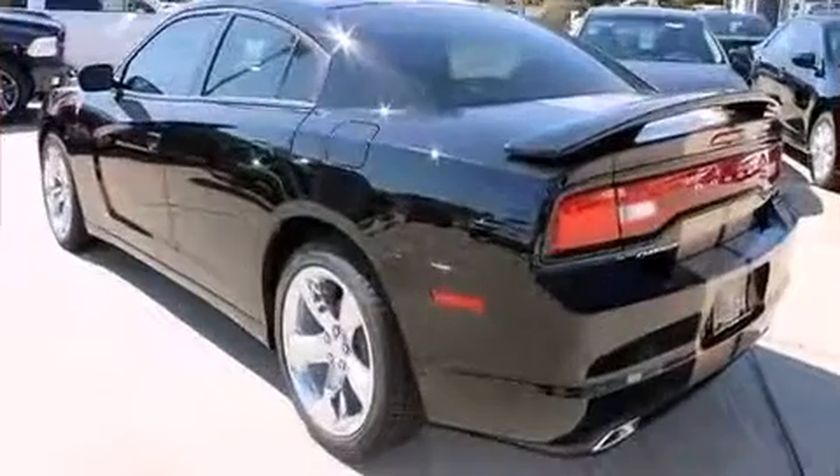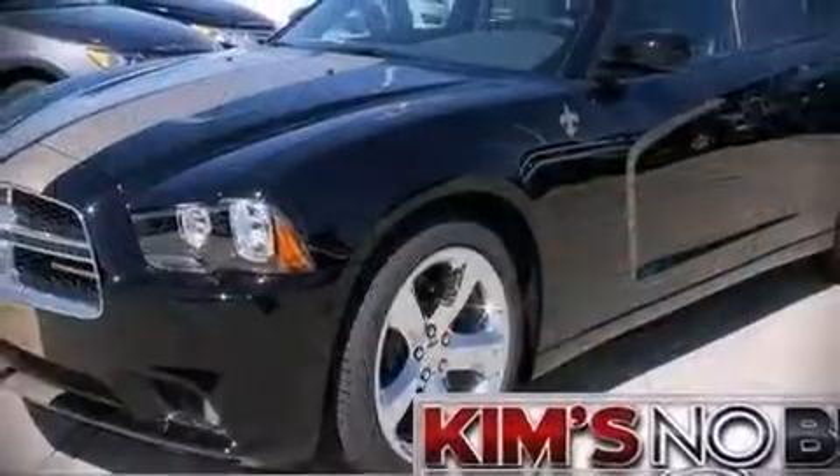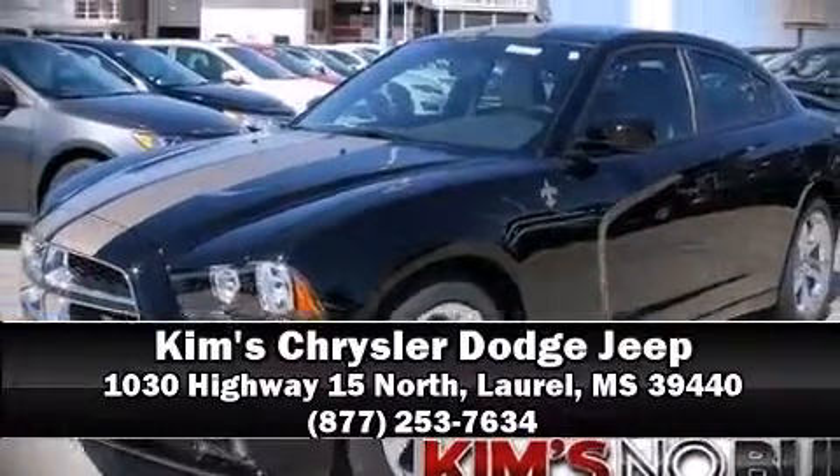assured that you and your passengers will experience top-tier protection. Please don't hesitate to give us a call.